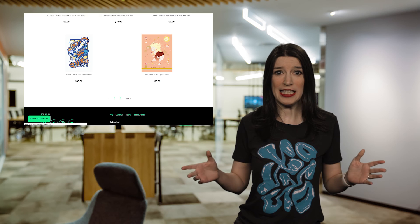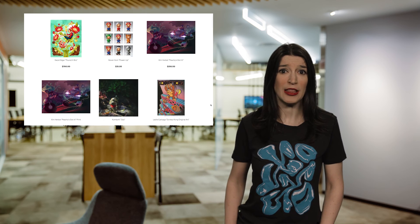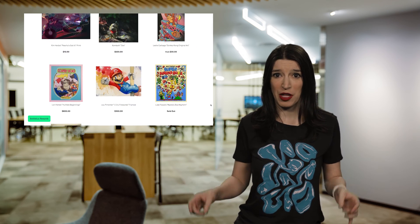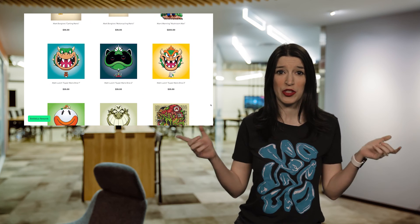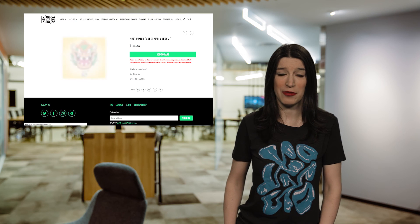As frequent viewers of the show know, I love Mario more than almost anything. So I had to celebrate my favorite plumber and his cooler brother Luigi. Check out the links to all this cool art in the show notes. If you like this video, hit that like button on YouTube and subscribe to get all the latest Microsoft developer content. Let me know your favorite Mario game in the comments. See you next week.